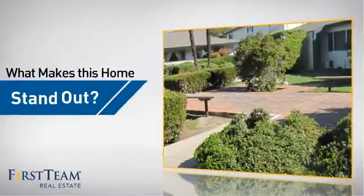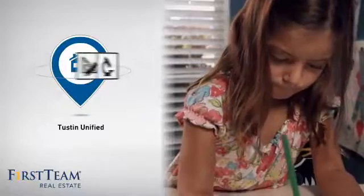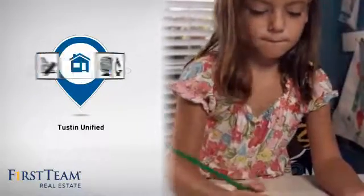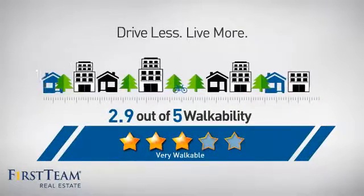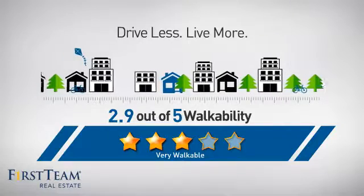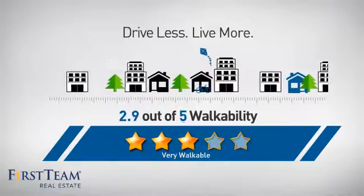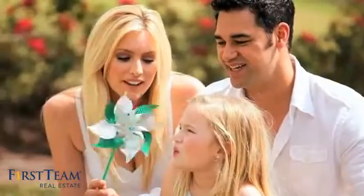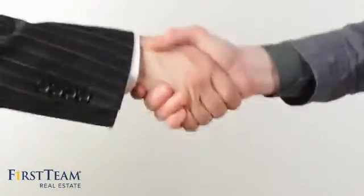But let's talk about what really makes this home stand out. Parents will be happy to know that it's located in this school district. And with a walkability score of 2.9, the neighborhood is a very walkable place to live — for a healthier lifestyle, shorter commutes, and the ability to run errands on foot. All these great features add up to a property that might be not just your next house, but your next home.